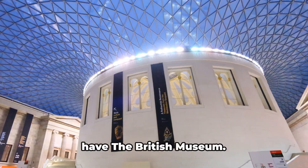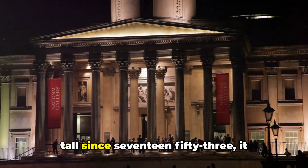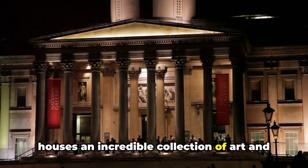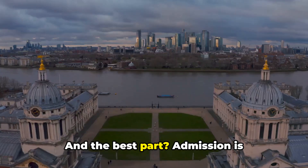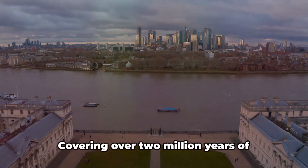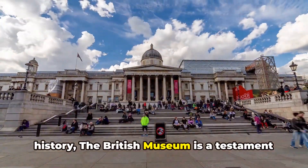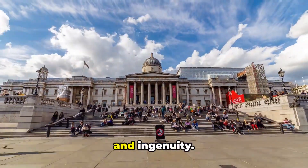Kicking off our list at number five, we have the British Museum, a grand institution that's been standing tall since 1753. It houses an incredible collection of art and artifacts from all corners of the world. And the best part? Admission is absolutely free — you can step into this treasure trove without spending a penny. Covering over two million years of history, the British Museum is a testament to the enduring spirit of human creativity and ingenuity.